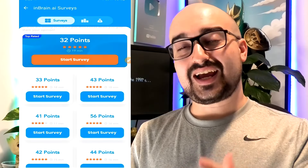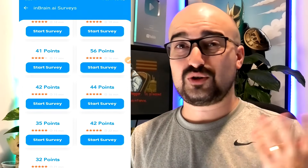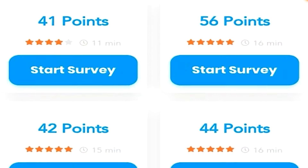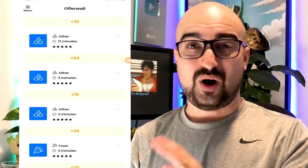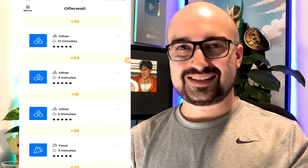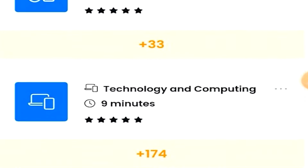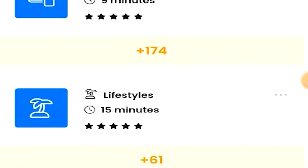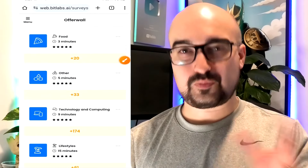With InBrain surveys on Cash Piggy, it's a big disappointment. The prices are generally around 32 points, which is barely $0.10 to $0.15. I wouldn't even bother with them. BitLabs on Cash Piggy is also quite disappointing — the majority of surveys barely pay $0.30. There is one nearly $1 for technology and computing, but the rest aren't much better. And remember with surveys, there's no guarantee you'll complete one without being disqualified.